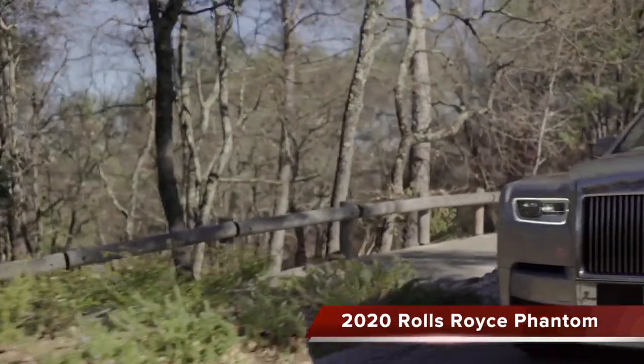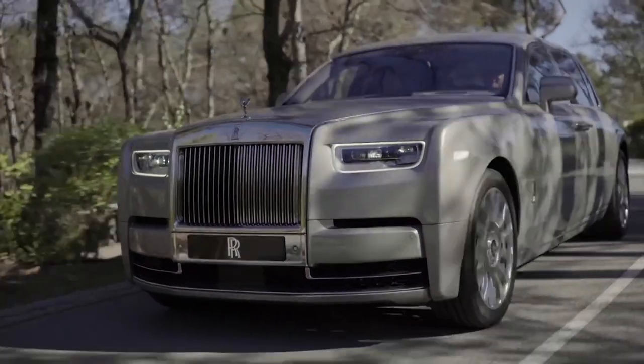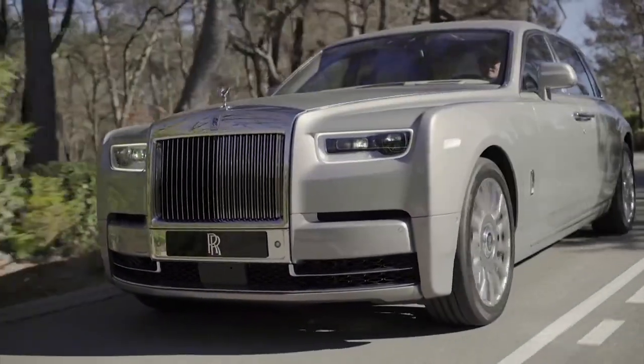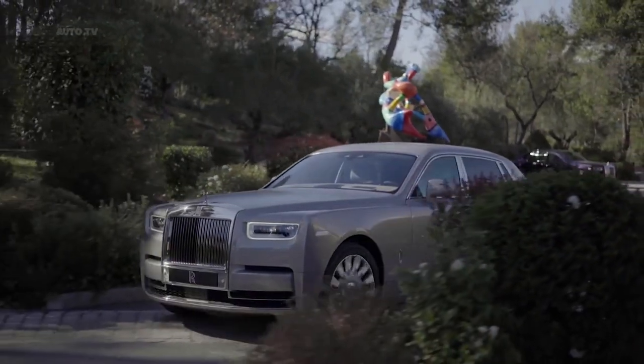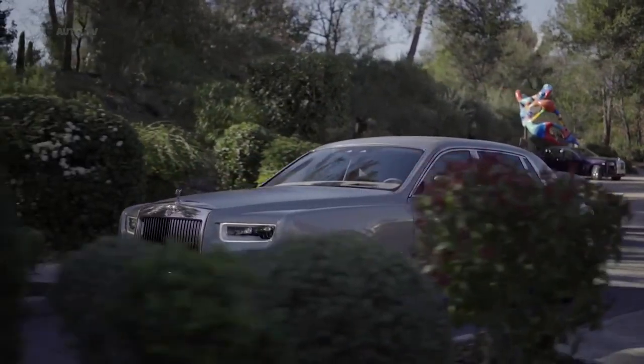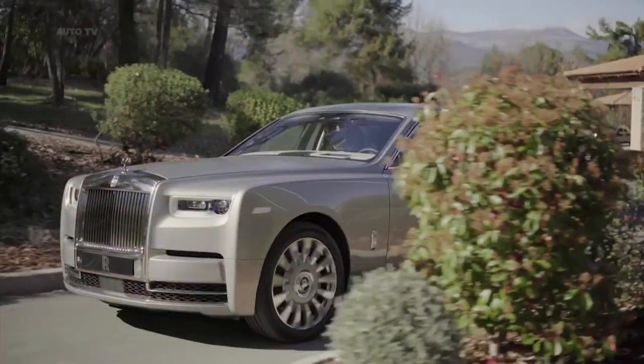Starting at $452,750, the 2020 Rolls-Royce Phantom is one of the most, if not the most, expensive new cars money can buy in the United States. Like its direct predecessor, the Phantom is a gargantuan saloon that stands nearly as tall as some Range Rovers and is almost 6 meters long if you opt for the extended wheelbase model.